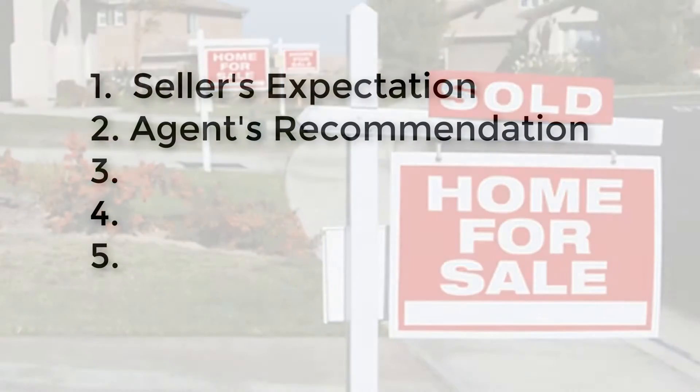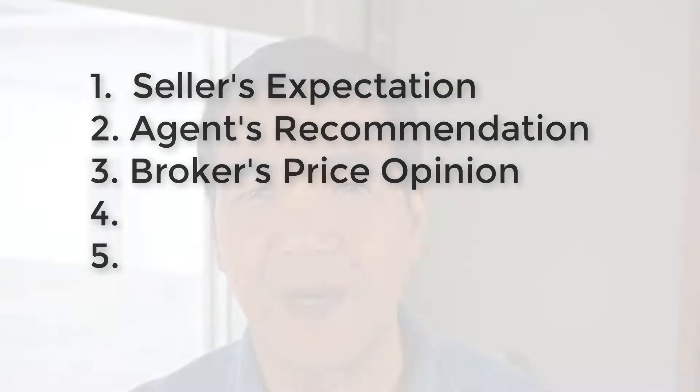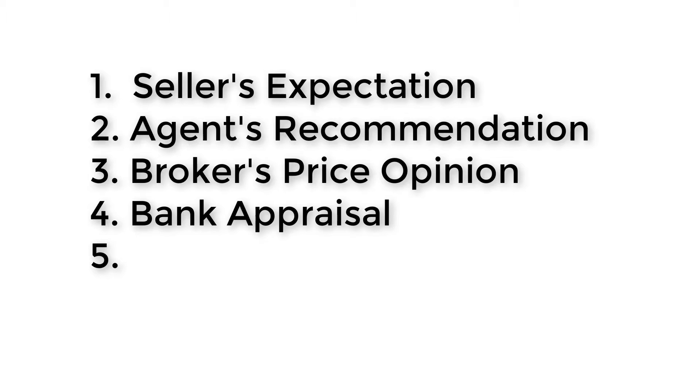The third one is rarely used and it's called the broker's price opinion. It's usually called on by the banks when the property is bank-owned and they want to determine a value. A normal seller wouldn't normally be using this.